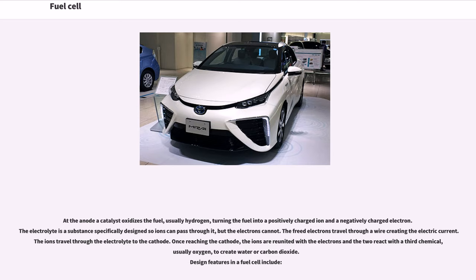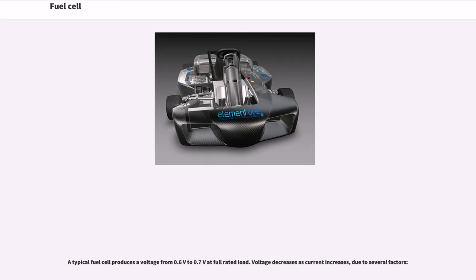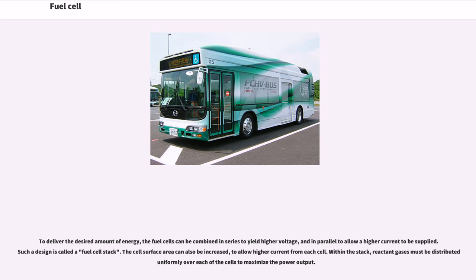Once reaching the cathode, the ions are reunited with the electrons and the two react with a third chemical, usually oxygen, to create water or carbon dioxide. A typical fuel cell produces a voltage from 0.6V to 0.7V at full rated load. Voltage decreases as current increases due to several factors. To deliver the desired amount of energy, fuel cells can be combined in series to yield higher voltage, and in parallel to allow higher current to be supplied. Such a design is called a fuel cell stack.